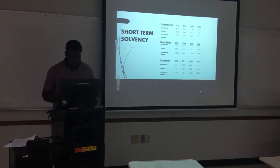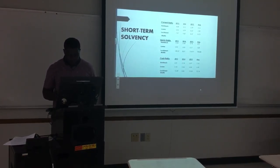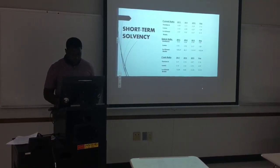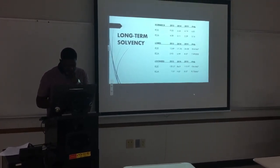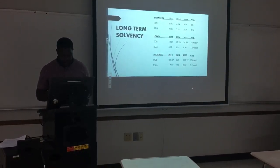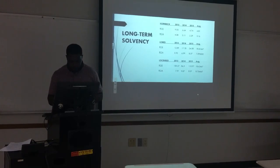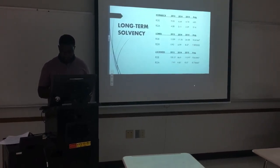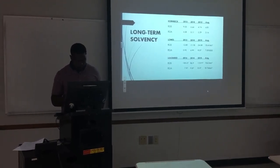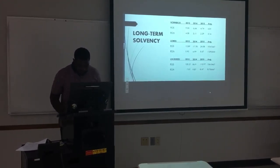Next, we will take a look at the quick ratio, which is current assets minus inventory divided by current liabilities. The quick ratio is more conservative than the current ratio because it excludes inventory from assets. Inventory generally takes time to be converted into cash, and if inventory has to be sold quickly, the company may have to accept a lower price than the book value for the inventories.